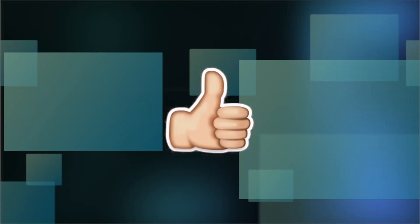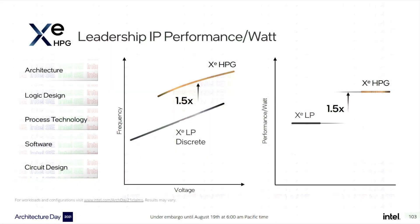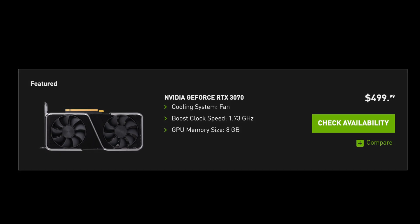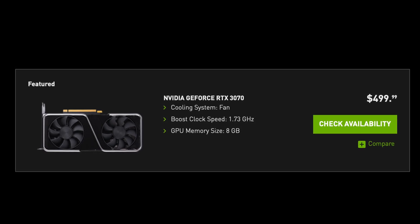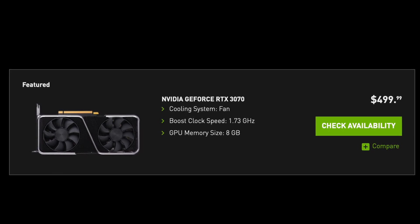By the way, if you like videos like this, hit that like button and subscribe for more, and let me know in the comments below: if Intel's Alchemist GPU performs and has similar features to a 3070, how much less would it have to be under Nvidia's MSRP of $499 before you would take a chance on this new Intel GPU?